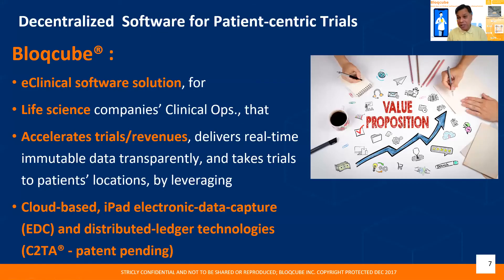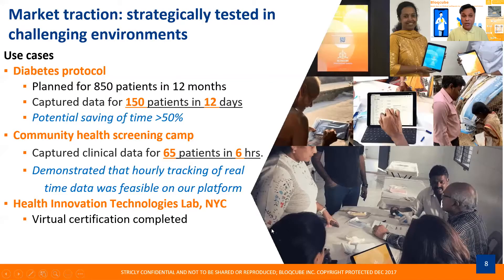What is our value proposition? We are an e-clinical software system targeting pharma companies, biotech companies, and clinical operations teams. We believe we will accelerate revenues and trials, give real-time data, and give that immutably and transparently. We can also take our trials to the patient in locations. We do this by leveraging an iPad, cloud, and distributed ledger technology for which we've got a patent pending.